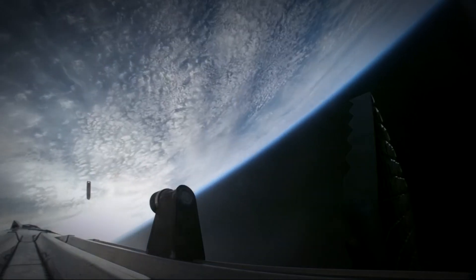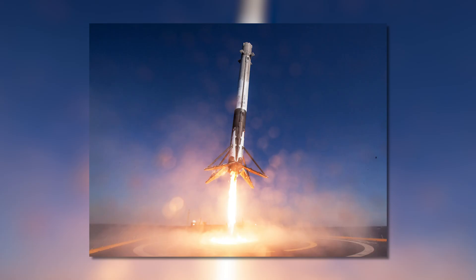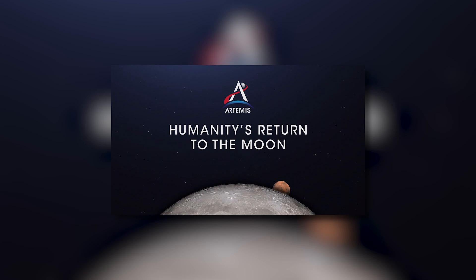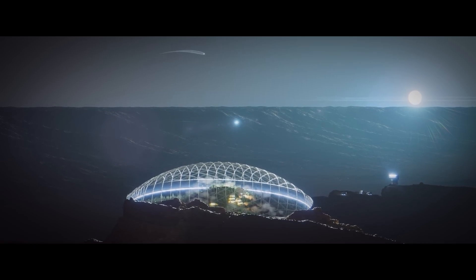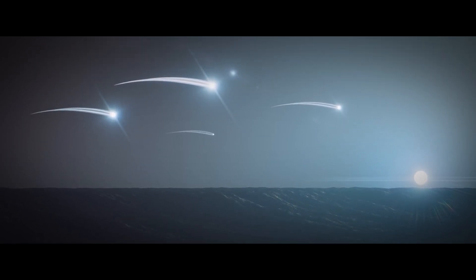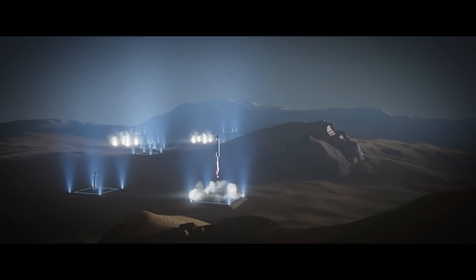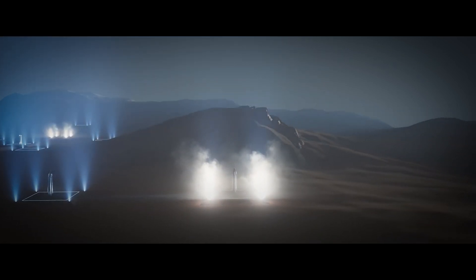This huge production capacity is essential for SpaceX's ambitious plans, such as replacing the Falcon 9, Falcon Heavy, and Dragon Capsule, becoming a key player in NASA's Artemis Moon missions, and even establishing a self-sustaining city on Mars. What aspect of the factory fascinated you the most? Drop your thoughts in the comments below, and don't forget to like, subscribe, and hit the bell icon for more exclusive content from the forefront of space technology.